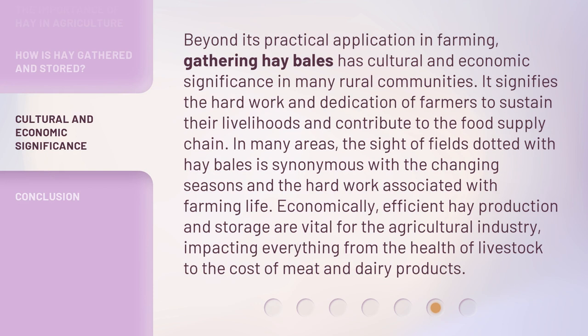Beyond its practical application in farming, gathering hay bales has cultural and economic significance in many rural communities. It signifies the hard work and dedication of farmers to sustain their livelihoods and contribute to the food supply chain. In many areas, the sight of fields dotted with hay bales is synonymous with the changing seasons and the hard work associated with farming life. Economically, efficient hay production and storage are vital for the agricultural industry, impacting everything from the health of livestock to the cost of meat and dairy products.